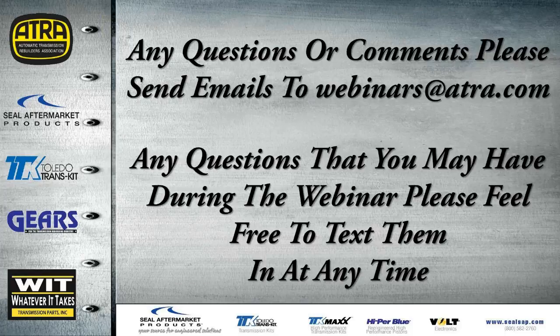If we have any questions or comments, please send those emails to webinars at ATRA.com. If you have any questions during the webinar, please feel free to text them to me and I will try to answer those the best that I can.